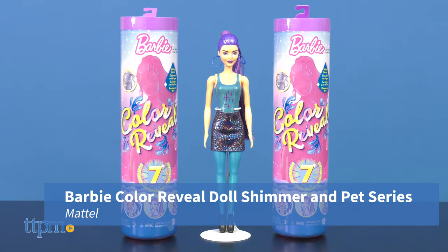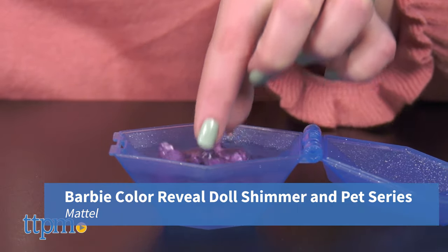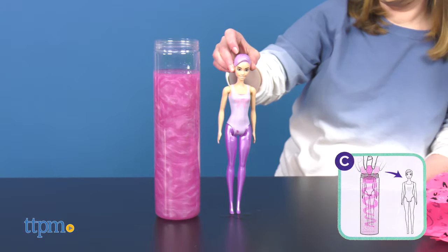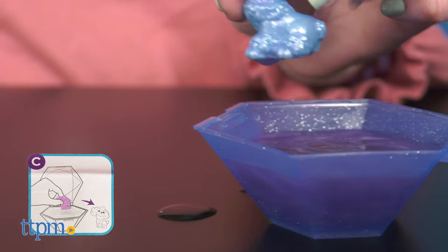Barbie Color Reveal Doll Shimmer and Pet Series from Mattel is the latest addition in this hit Barbie line, including the unveiling of pets for the first time.